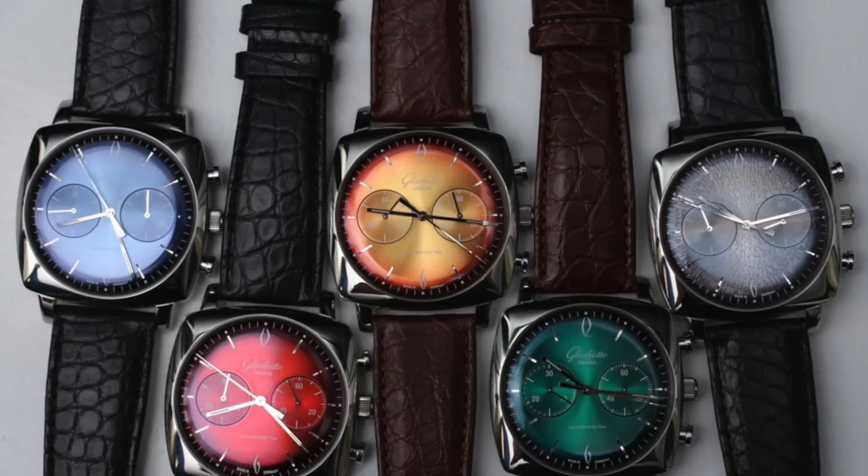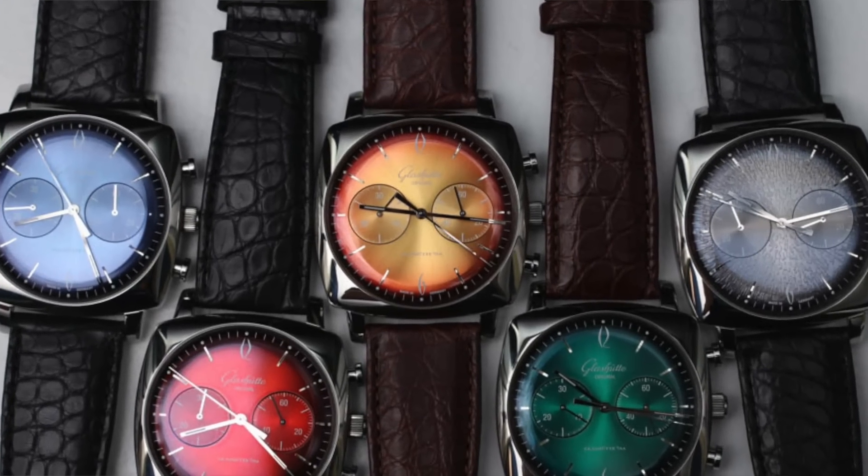Glashütte makes a series of other fun and colorful sunburst dials. So if we can credit Rolex as the OG for green watches, and if the future of luxury watches also introduces fun and colorful dials, we can credit Glashütte for being the OG of fun colorful sunburst dials.